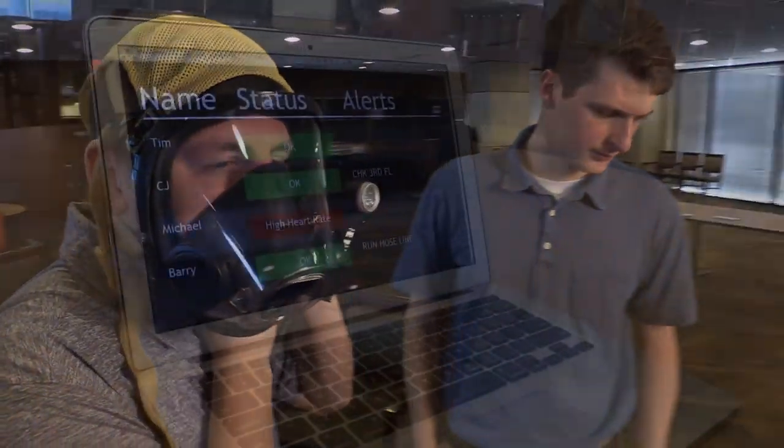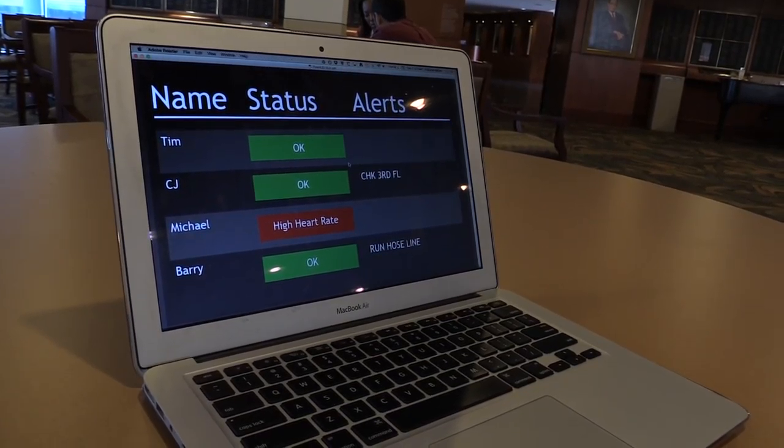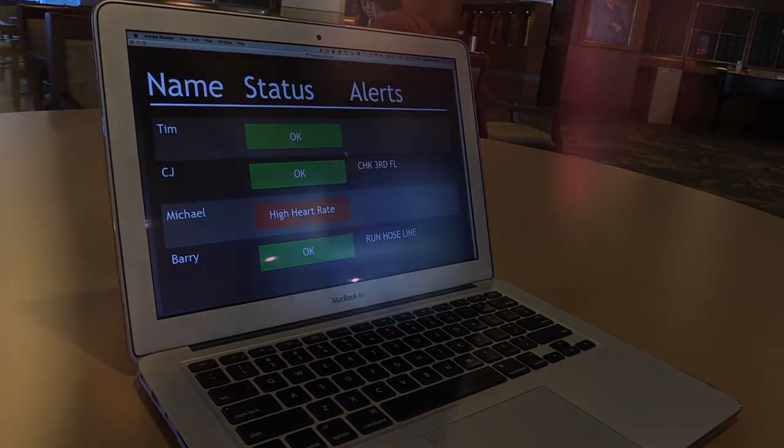Our device monitors all of this and would allow him to realize that his heart rate is high, so he could take a quick breather and then get back to rescuing people.